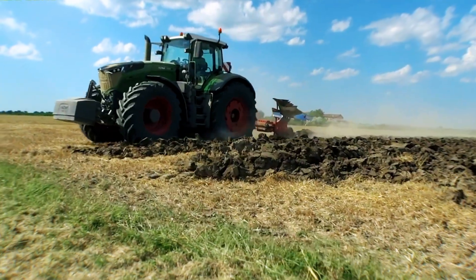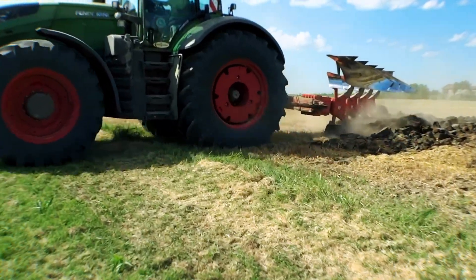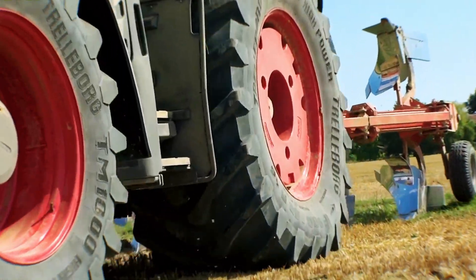This is the Fendt 1050 Vario. Power, precision, and performance redefined.